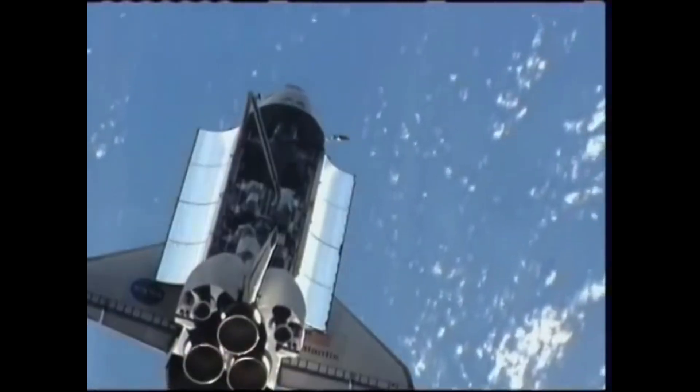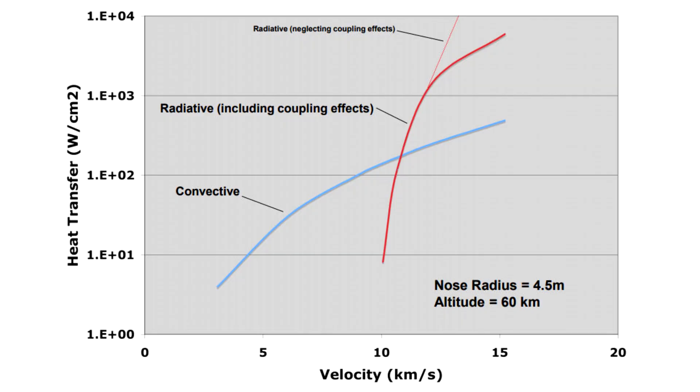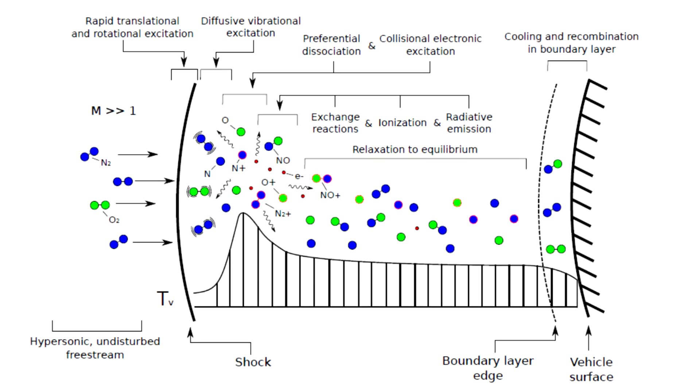As you go to higher entry speeds — such as returning from the moon or from interplanetary space — the thermal radiation from the glowing plasma inside the shockwave becomes an even more efficient way of heating the surface, so that instead of being dominated by convection, radiation becomes more important. Moreover, those dissociated atoms and ions are chemically reactive and will undergo reactions with each other as they flow towards the spacecraft, or they can have reactions on the surface of the spacecraft with the surface acting as a catalyst, and in some cases they can chemically attack the heat shield — for example, by oxidizing it.